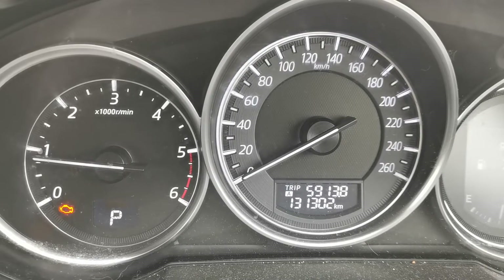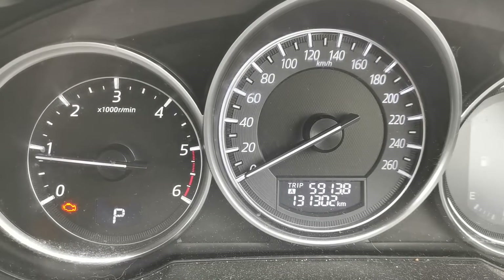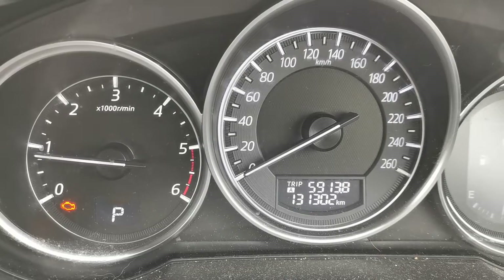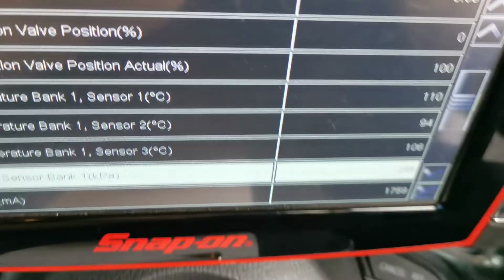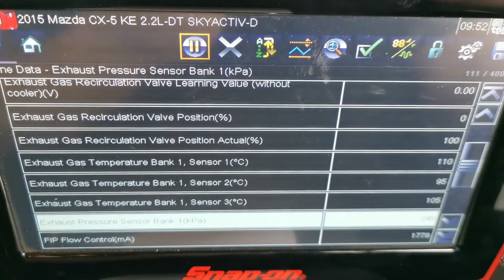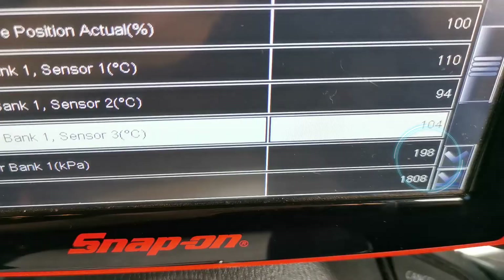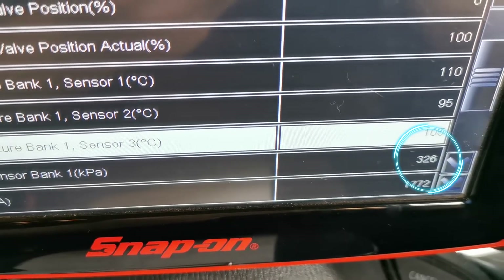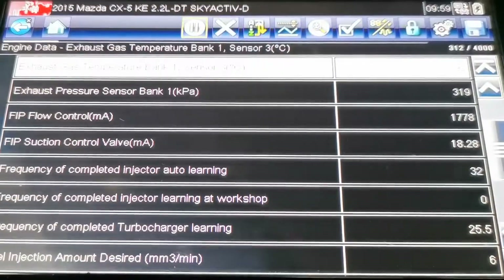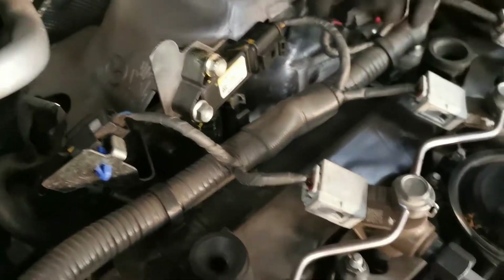I'm going to be doing some live data checks and getting information, then doing further diagnostic investigation from there. Using the Snap-on, I pull up the live data and monitor the exhaust pressure sensor. The readings are fluctuating massively — from over 300 down to just under 200 kPa — which is a very clear indicator of a fault in the sensor itself.